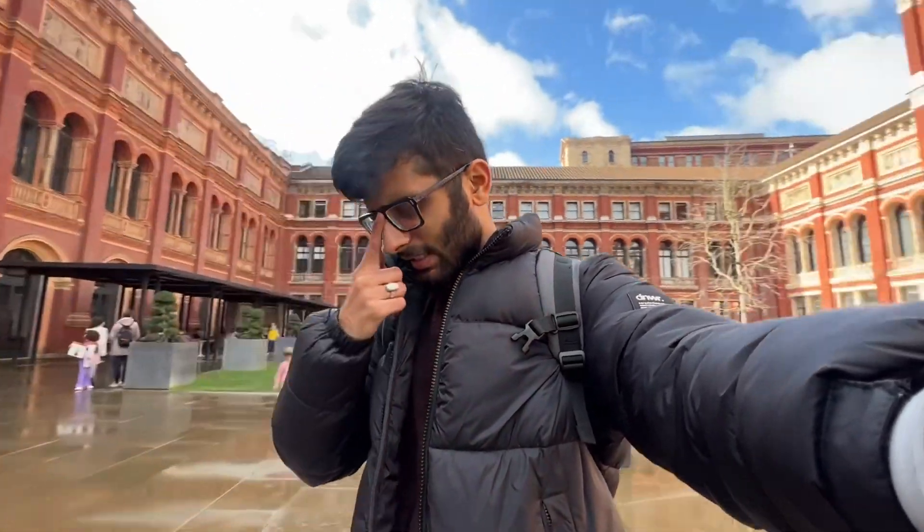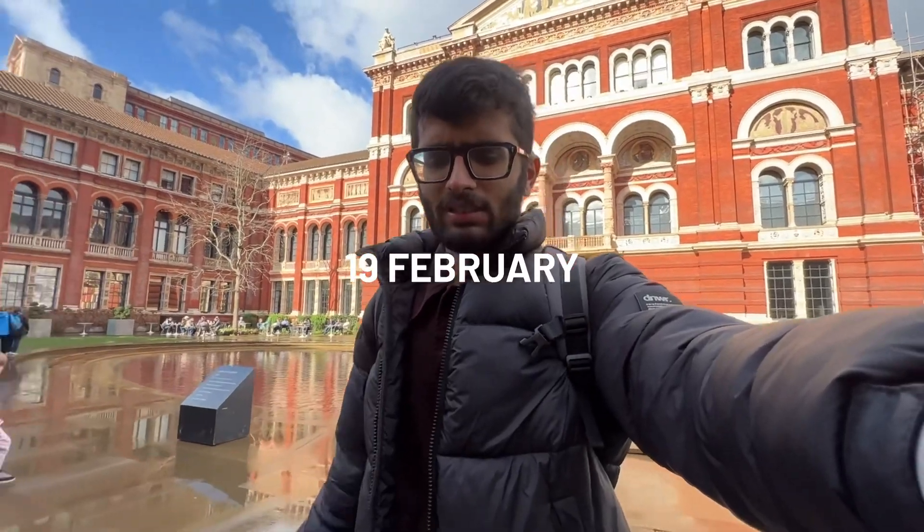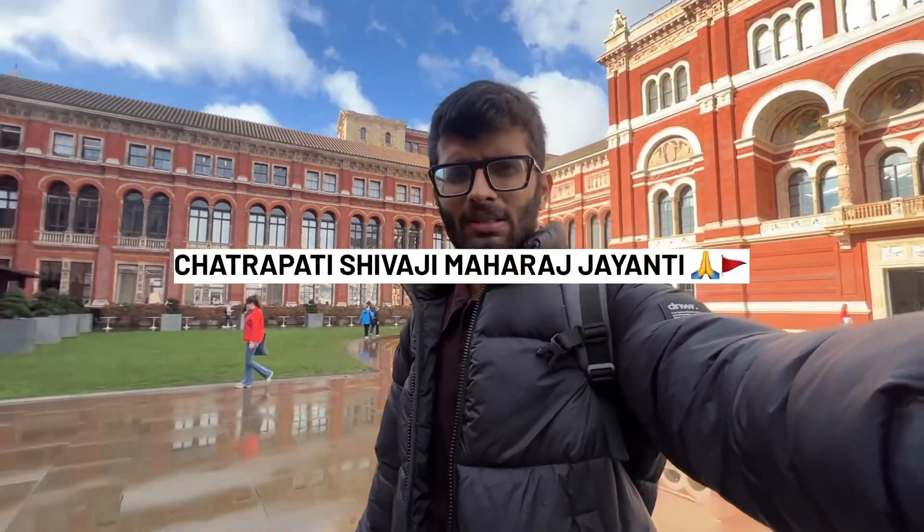Welcome to the new vlog. Today we're coming to the Victoria and Albert Museum, a big museum in London. Today's reason is that on February 21st, we're going to visit Chhatrapati Shivaji Maharaj.